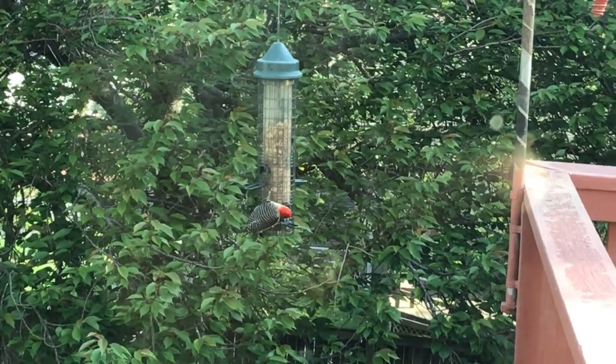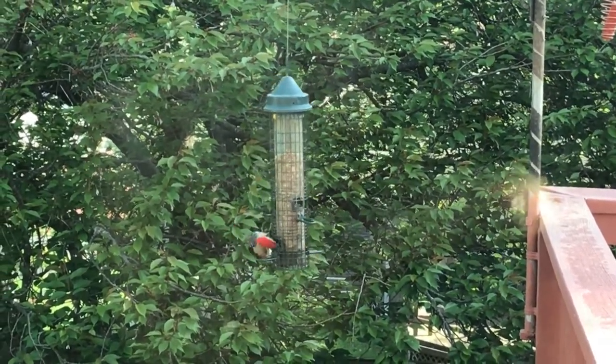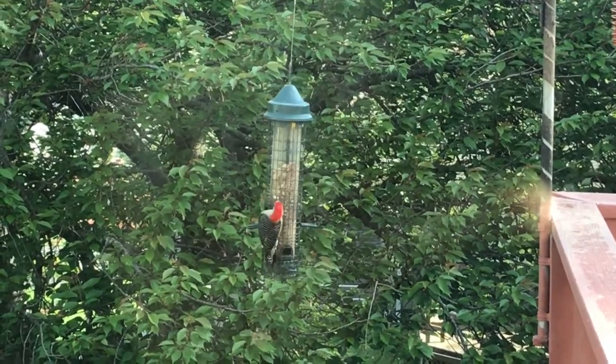Here is one of the woodpeckers in our area called a red-bellied woodpecker. Even though it has a red head, it has a red spot on its belly. Notice its long, sharp beak as it grabs that peanut from the feeder before it flies away.